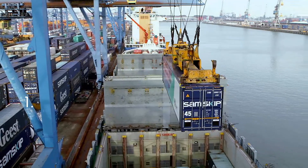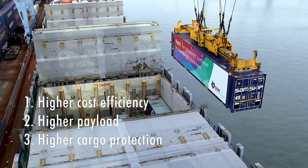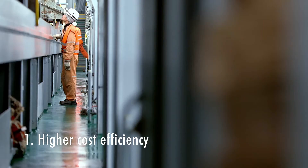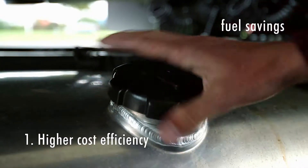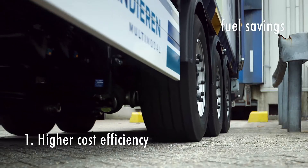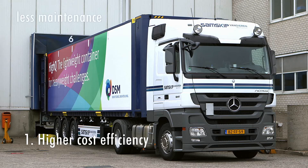HiQ containers offer you a unique combination of three core benefits. Higher cost efficiency: the weight reduction and more aerodynamic design enables significant fuel savings. What's more, the use of robust composite materials will reduce both direct and indirect maintenance and repair costs.